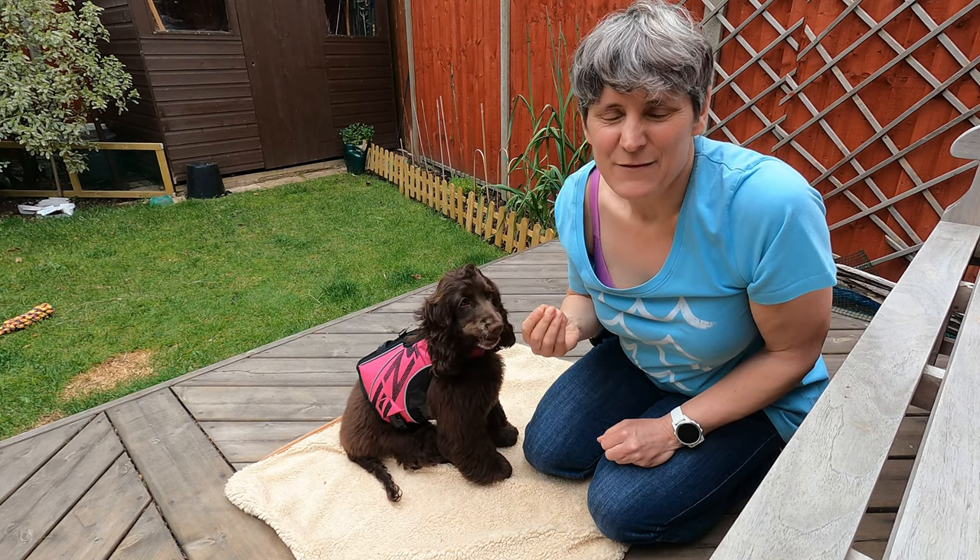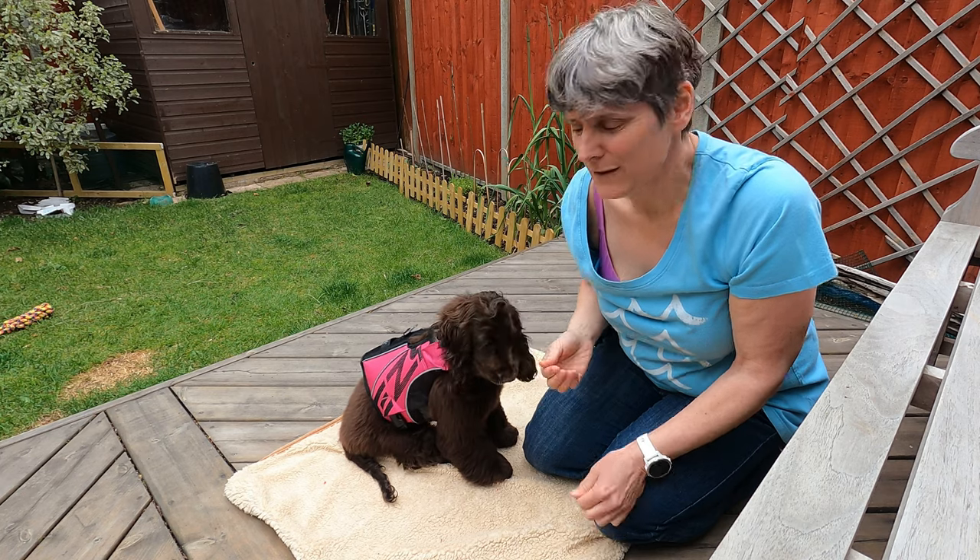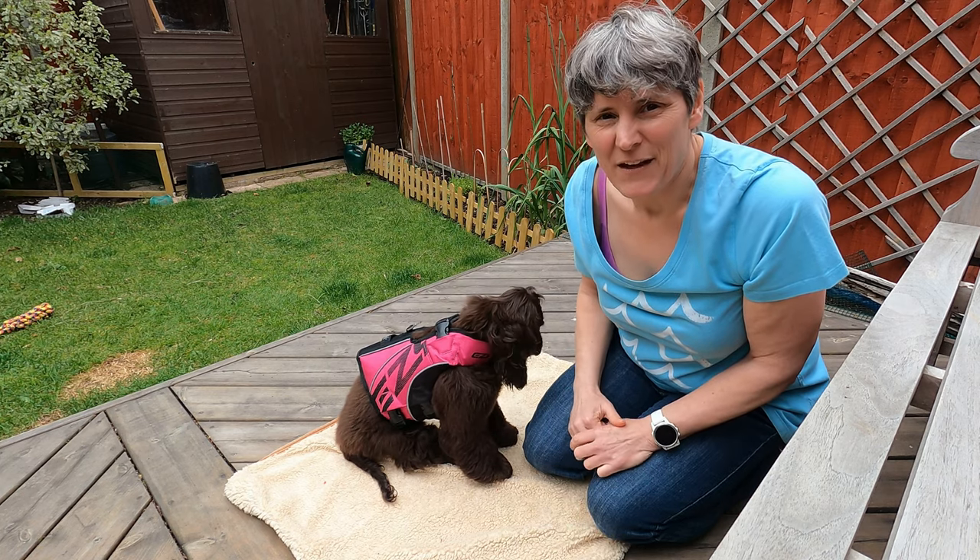The aim is giving her loads of treats while I'm doing it, to try and get her feeling comfortable and almost forgetting that the life jacket is on.